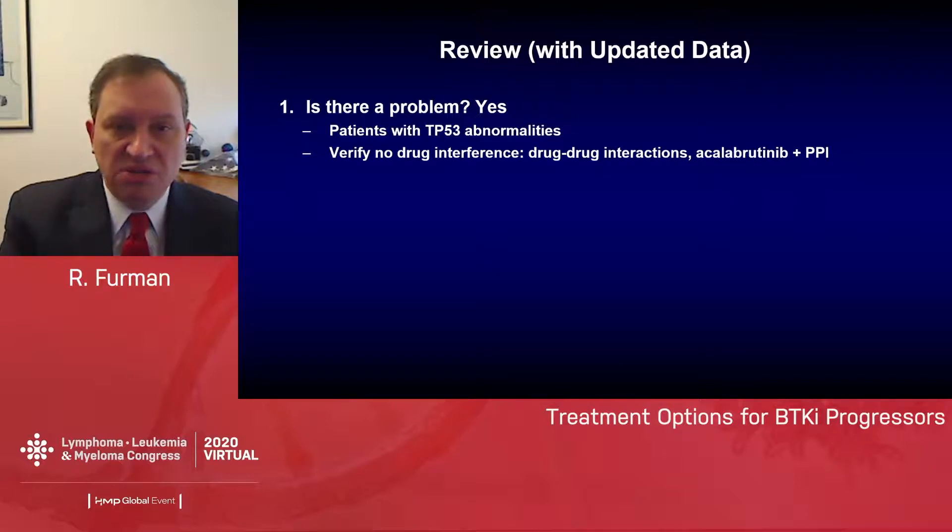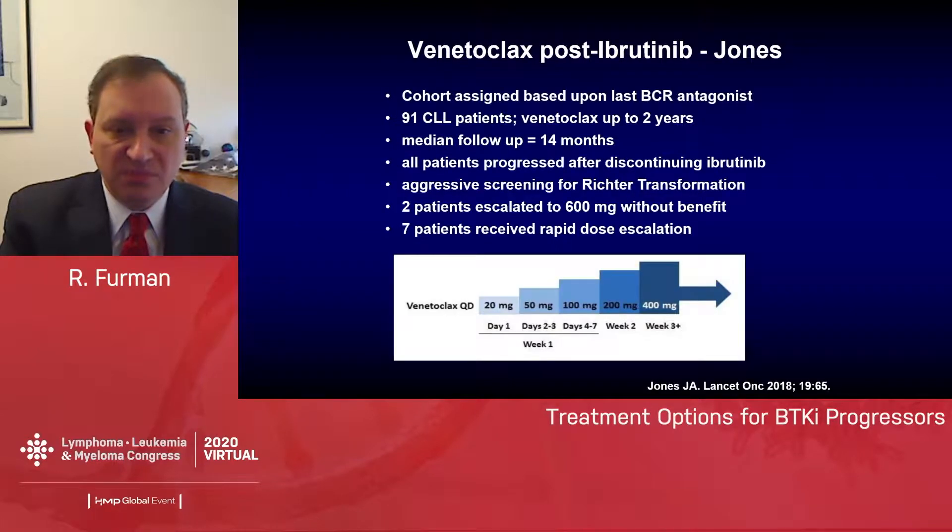Once someone is clearly a progressor, the question is what we can do to help them. We don't have a lot of data specifically in ibrutinib progressors, but let me show you what we do have. The two options most extensively studied include venetoclax as well as CAR-T cells. Jeffrey Jones published venetoclax post-ibrutinib, looking at a cohort of patients who were post-BCR antagonists, assigned based upon the last BCR antagonist they received.